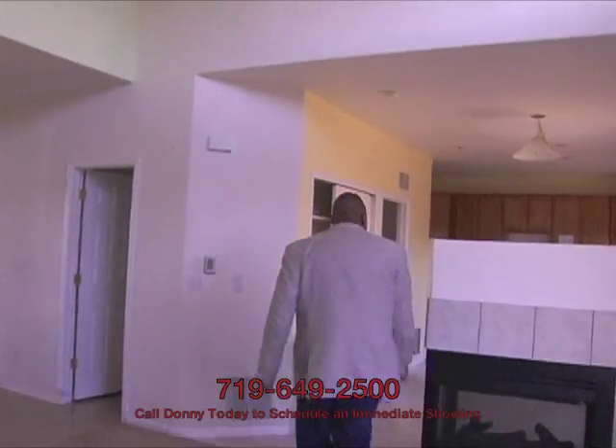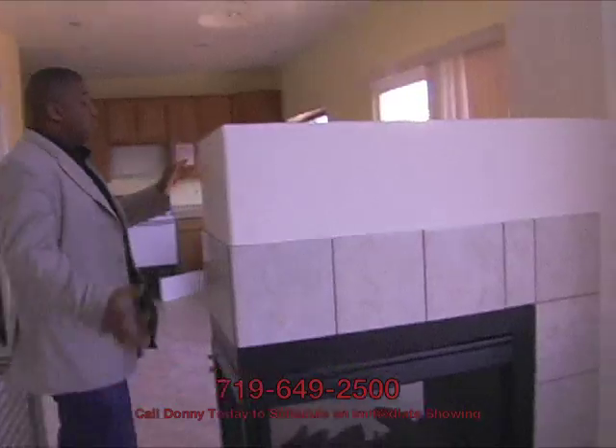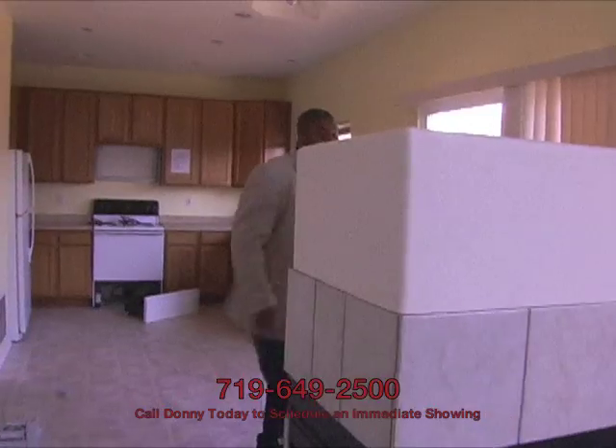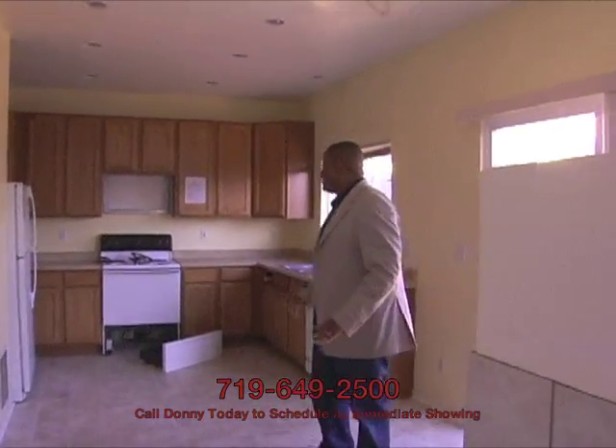Back behind you, we're going to find the fireplace area. It's got kind of a fireplace island which is a nice touch. This is a gas fireplace based on the era. And then we enter into the kitchen.